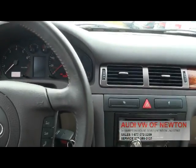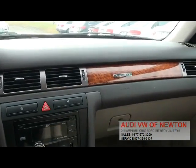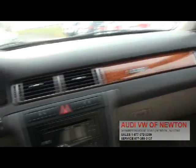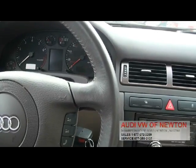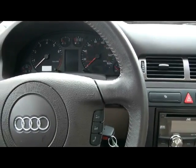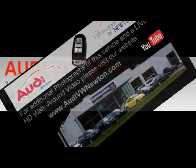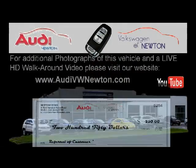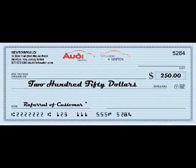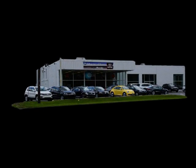This is truly a rarity because of the mileage. Unfortunately you just don't see it — you usually see these things with 144,000, even 244,000 now. If you need more information, don't hesitate on this one. This is a really nice one, runs good. Give us a call. Pick this one up before somebody else does. Call us on Facebook and visit us in person at 34 Hampton Road, Newton, New Jersey, or call us at 877-372-3209.